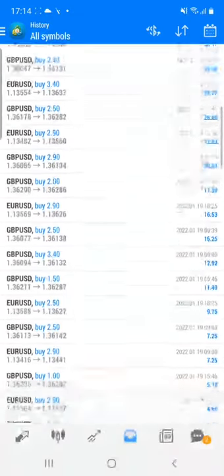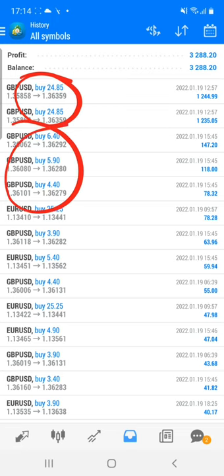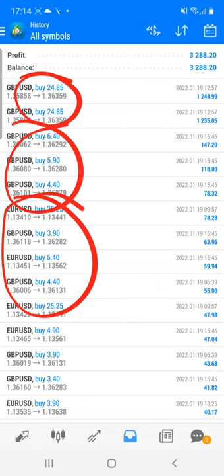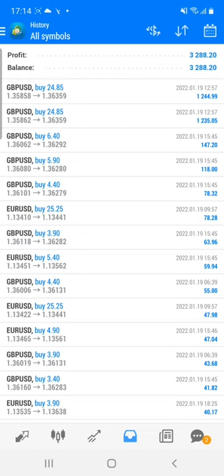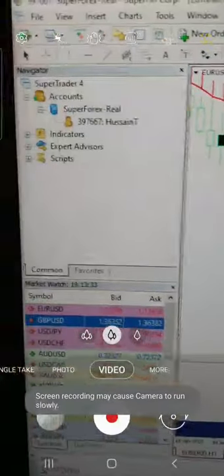You can check all the trades and the profit in the account. Majorly you can see the trades in this particular segment where GBP/USD — we are taking a buy side. You can also see most of the GBP buy and Euro, which we already showed in the last video where we took a sell side. It was showing a position for the sell side, so we took a sell entry, and currently it is showing a buy, so we took a profit on the buy side.